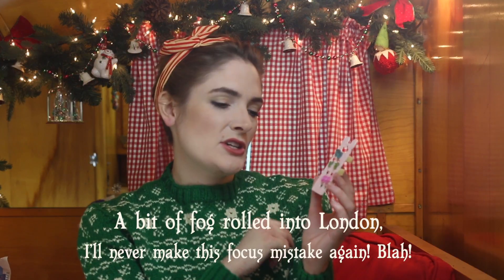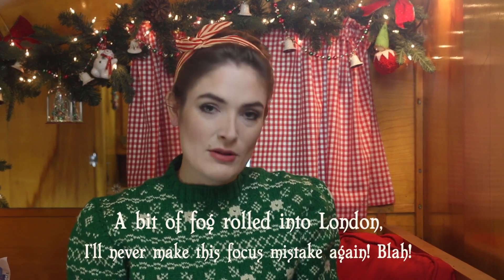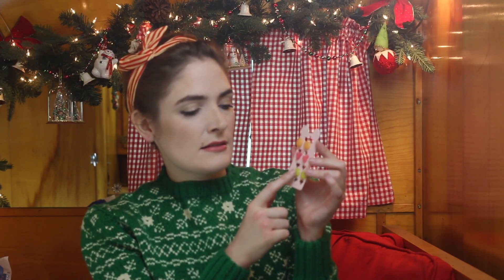Blue hearts, green Mickeys, fuchsia roses, orange buttons, lime green buttons, neon green buttons, and then pink Mickeys.